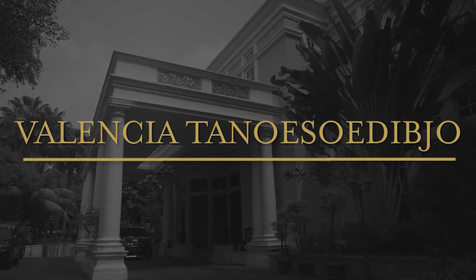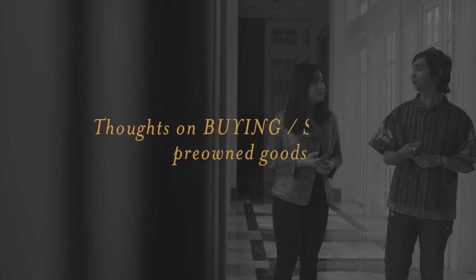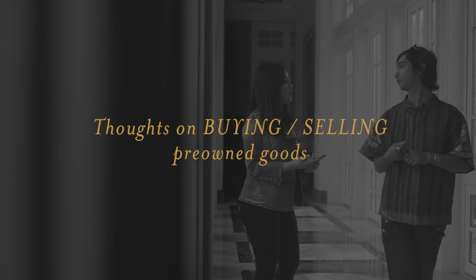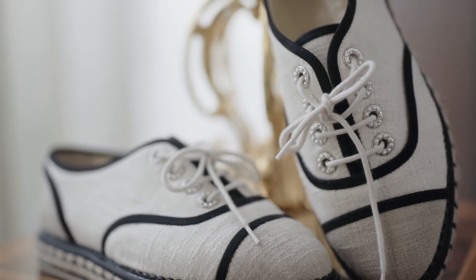Welcome to my humble house! I think it's actually a very smart way to be able to make space for your closet, and it's also a very nice way to be able to manage your money.